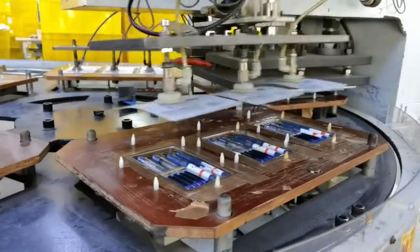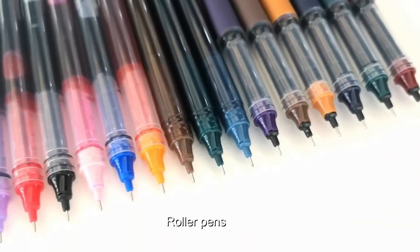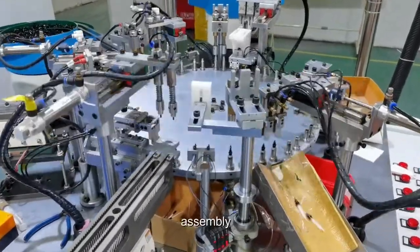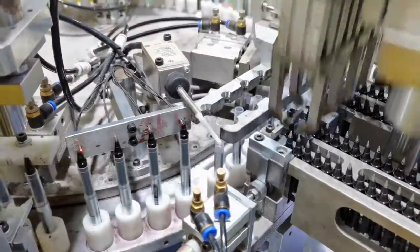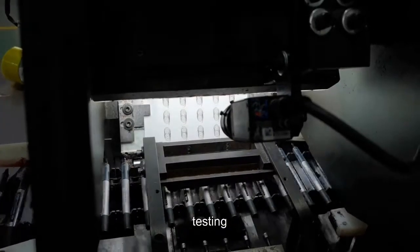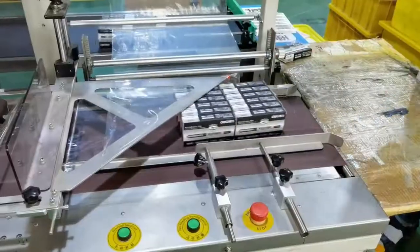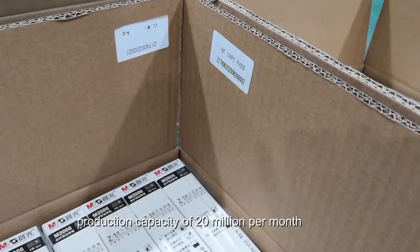Roller pens: the full process includes injection molding, assembly, filling, testing, packaging, and QC finished product inspection, with a production capacity of 20 million per month.